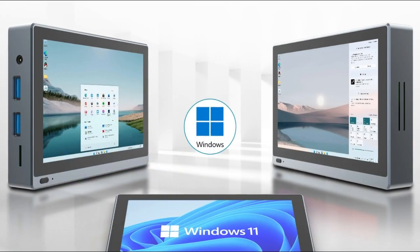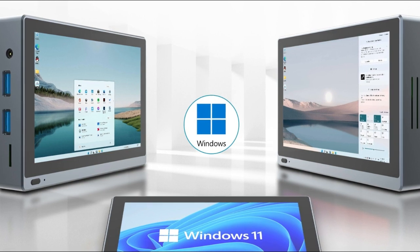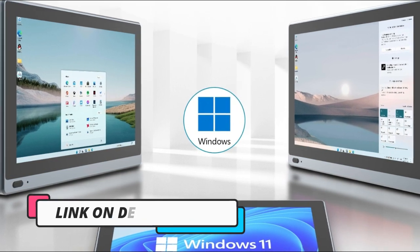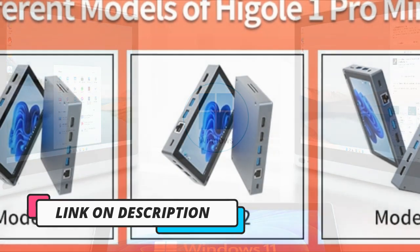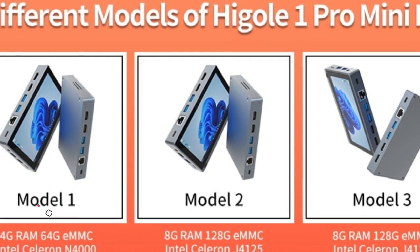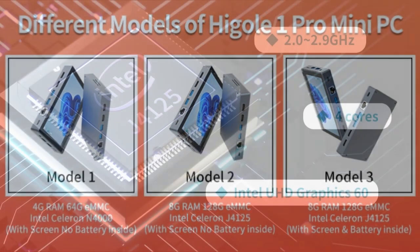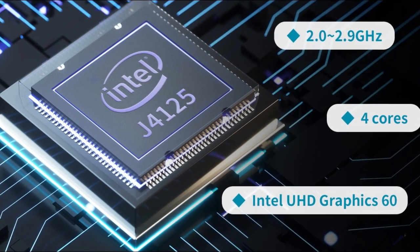One of the standout features of this tablet is its rugged industrial design, which makes it durable enough to withstand harsh environments and tough working conditions. It also comes with built-in Wi-Fi 6 support, which offers fast and reliable internet connectivity for streaming, browsing, and downloading. The Higgle One Pro Tablet Pad also comes with Windows 11 pre-installed, which offers a modern and intuitive user interface with a range of useful features and tools. The touchscreen display is responsive and accurate, allowing for easy navigation and interaction with apps and programs.